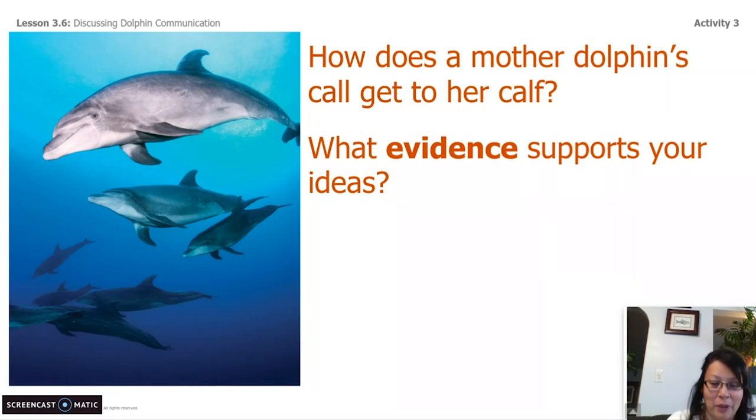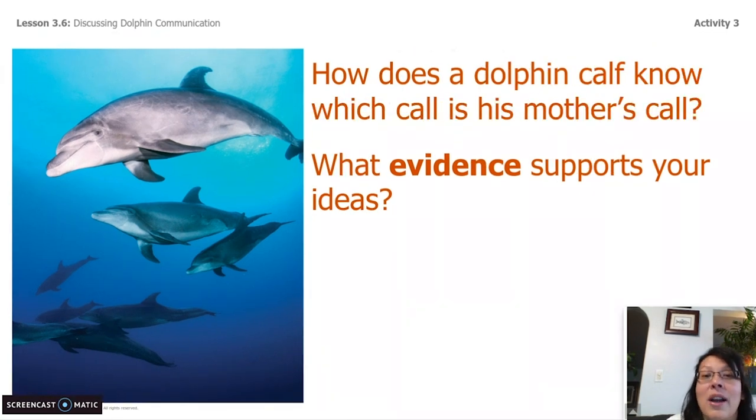Question number two: how does a dolphin calf know which call is his mother's call? What evidence supports your ideas? There are many dolphins out in the ocean, but how does a baby calf know which one is his mama's and not his aunties or his grandma's or someone else that lives with them in the pod? How does he know which one is his?